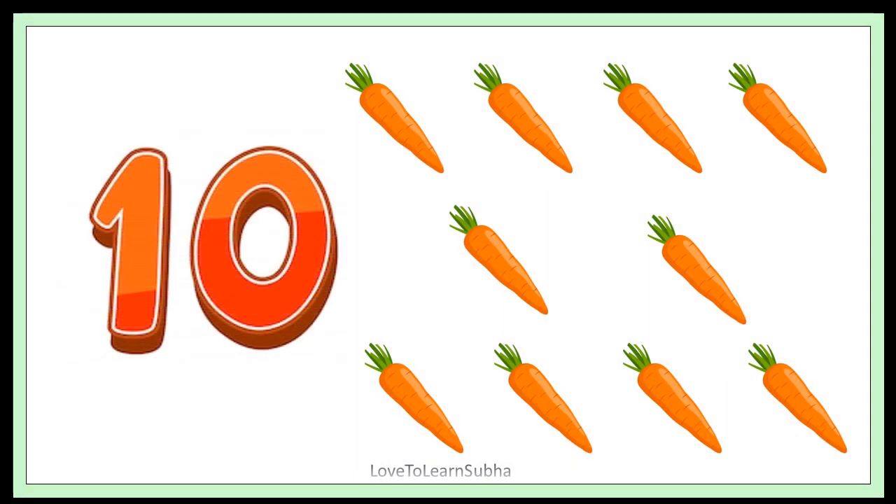10. 1, 2, 3, 4, 5, 6, 7, 8, 9, 10. 10 carrots.